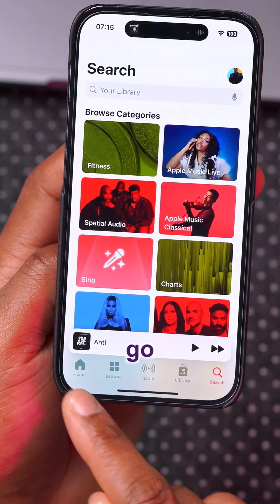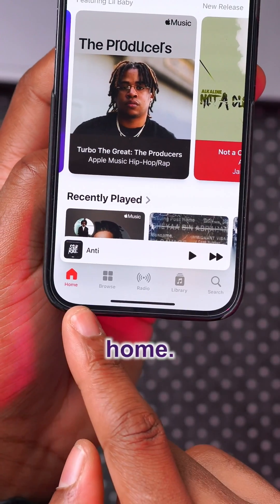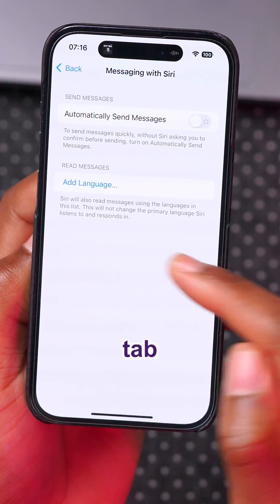In Apple Music, we have another update. When you go to the home page, this used to be called 'Listen Now' but now it's called 'Home.' In Settings under Siri and Search, you can see there's a new tab.